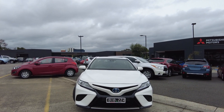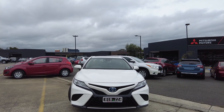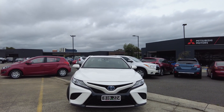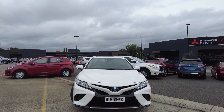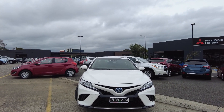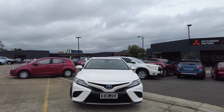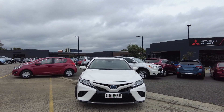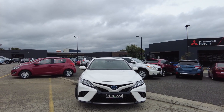Good morning everyone, this is Aman from Berwick Mitsubishi. We are located at 20-32 Kangan Drive, Berwick. Today it is my absolute pleasure to show you guys this beautiful 2020 Toyota Camry SL automatic hybrid. In today's video I'm going to show you guys the interior and the exterior of this vehicle, and tell you guys about ourselves and how we do business at Berwick Mitsubishi.